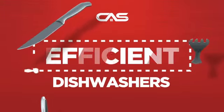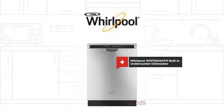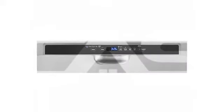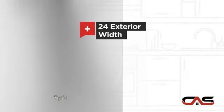Need an efficient dishwasher? Try this built-in under-counter model from Whirlpool. It offers many features, including a spacious 24-inch design.